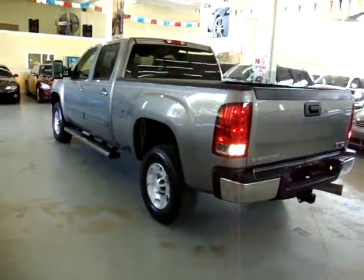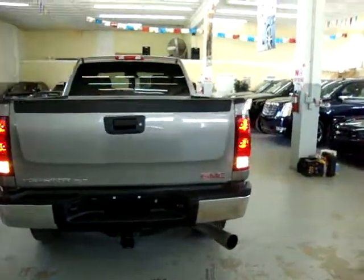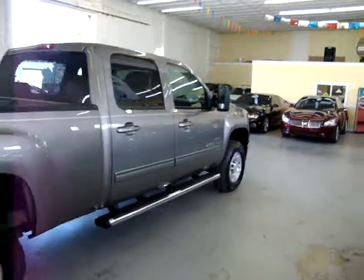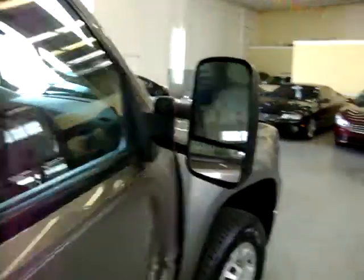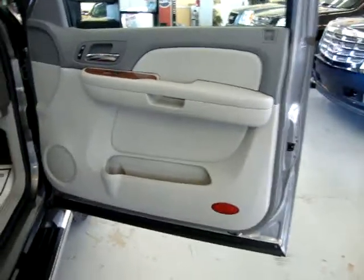My name is George. If you have any questions, I can be reached at 305-218-5462. The website is VehicleMax.net. We're located at 3200 Northwest 37th Street, Miami, Florida 33142. We're open Monday through Friday 10 a.m. to 6 p.m., Saturday 9 to 5, and closed on Sundays.